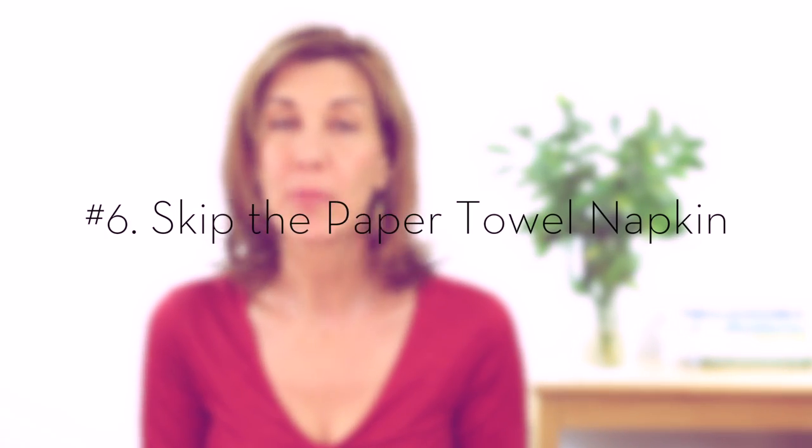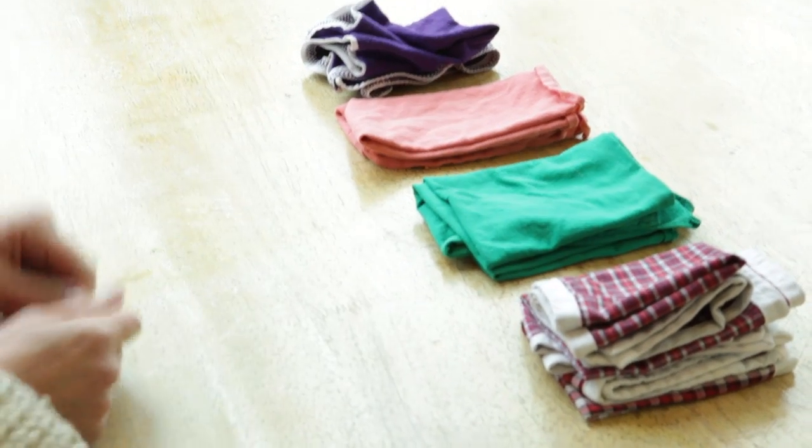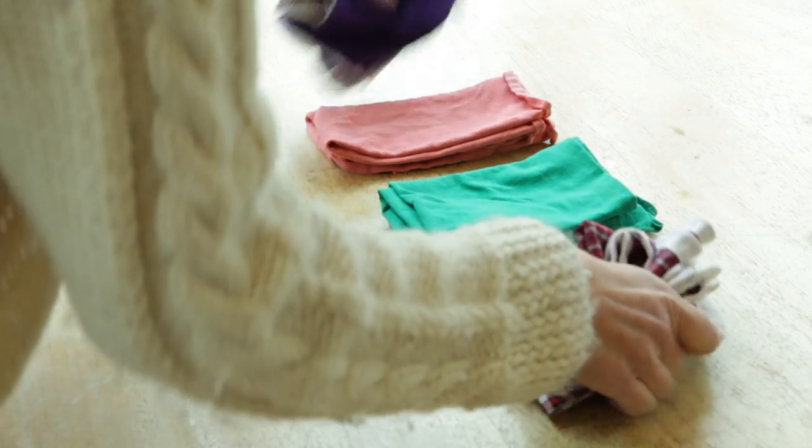Finally, who hasn't used a paper towel as a napkin? We all have, but how about moving towards cloth napkins instead? I make my own cloth napkins from old t-shirts and dress shirts — just cut out a square. It works perfectly fine. You can hem the sides if you want, but it's not necessary. By using these options instead of paper towels, you'll reduce the demand for paper towels, which is great for all of us.